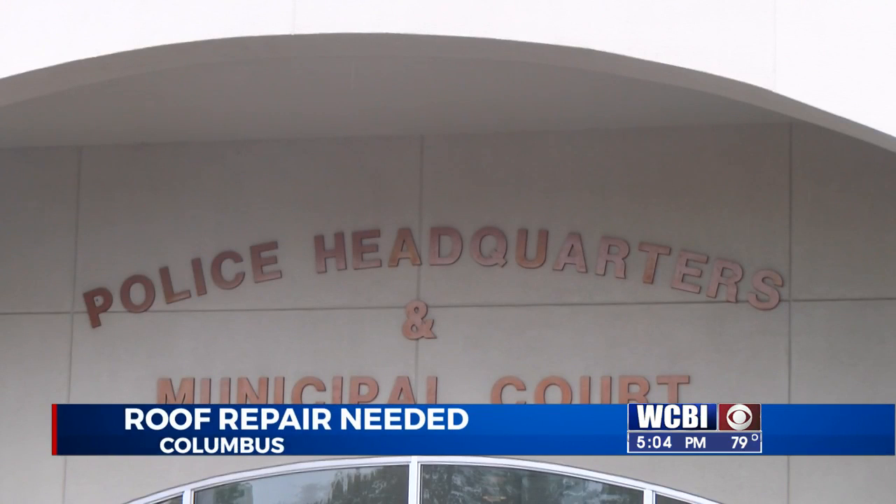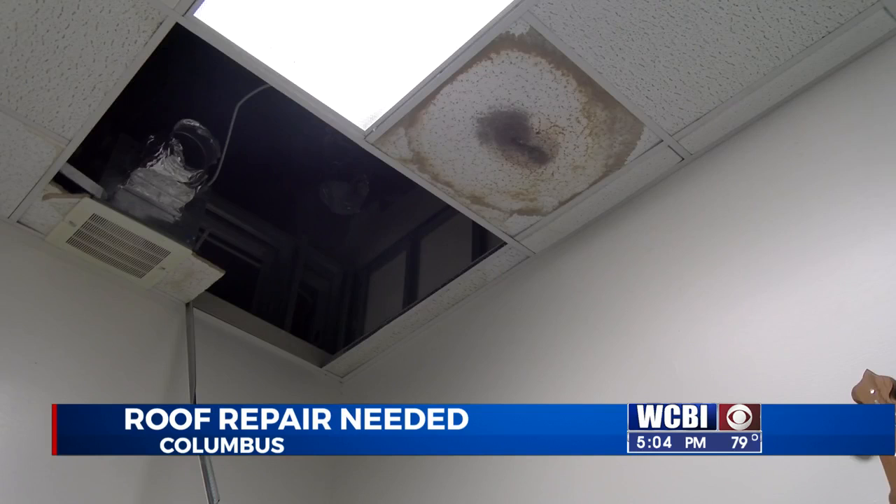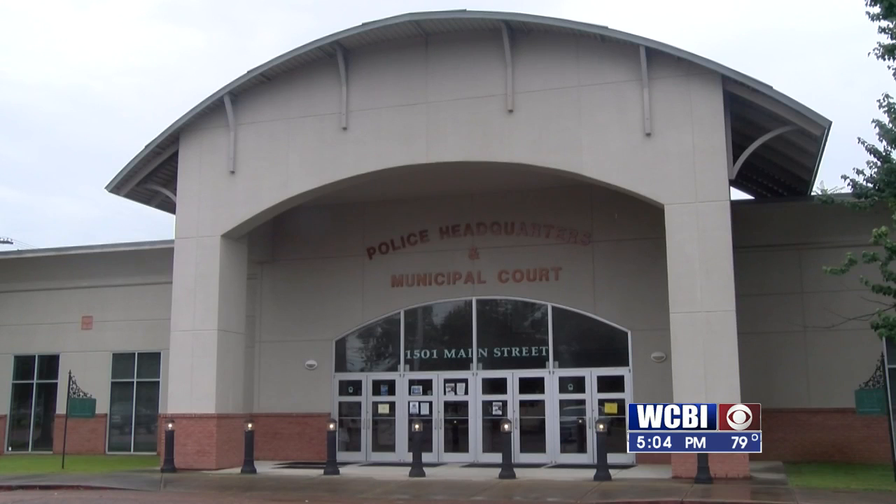The Columbus Police Department is looking to fill some gaps on the force, and roof leaks have been happening for a while at the municipal complex. Garbage cans are sometimes used to catch rainwater that comes in. The leaks are also reported at the complex that houses the Columbus Police Crime Lab and some other city offices.